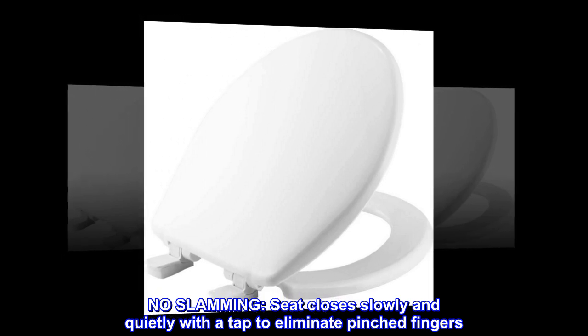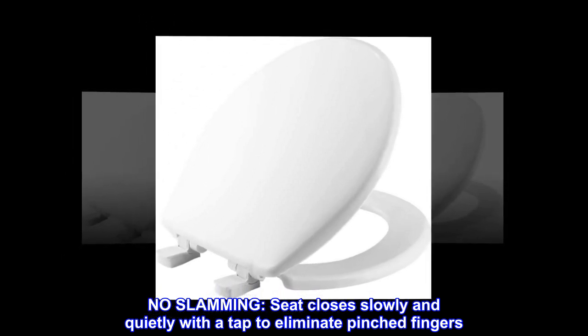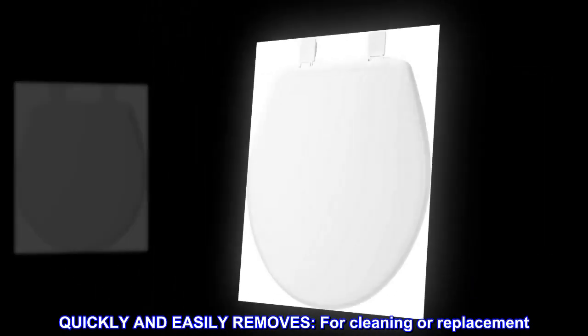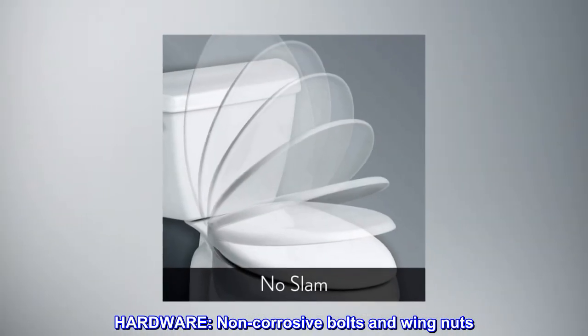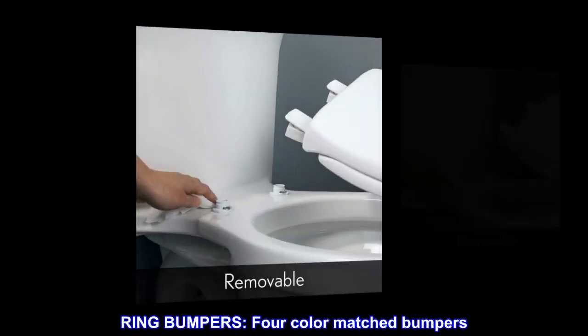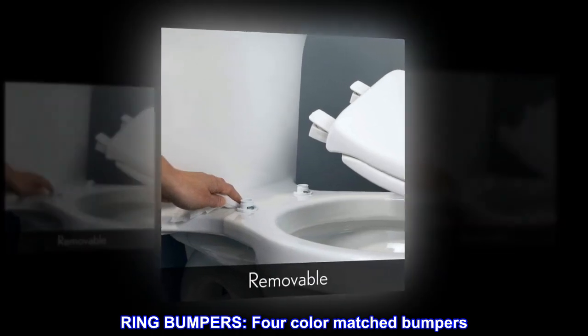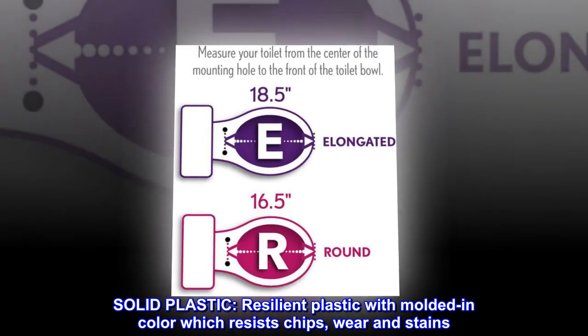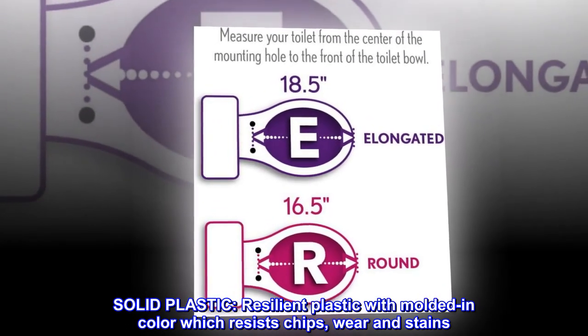No slamming — seat closes slowly and quietly with a tap to eliminate pinched fingers. Quickly and easily removes for cleaning or replacement. Hardware includes non-corrosive bolts and wing nuts, and four color-matched ring bumpers. Solid plastic construction with molded-in color that resists chips, wear, and stains.